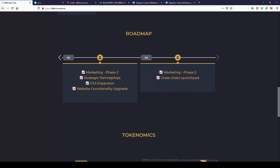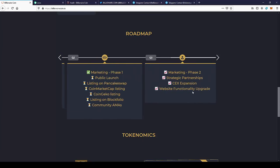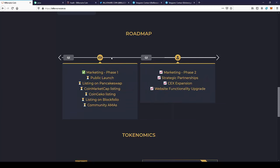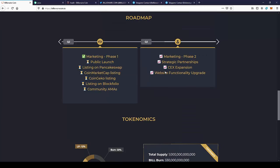In the next phase, we have phase two: marketing strategy, partnerships, sector expansion, web functionality upgrade, marketing, and cross-chain launchpad. A lot of things are going on in the project and you definitely want to join before all these features happen, since the price can skyrocket after this.